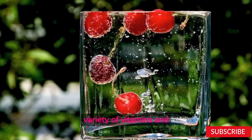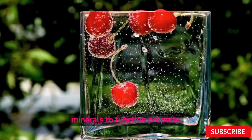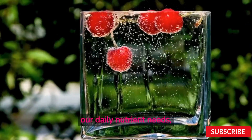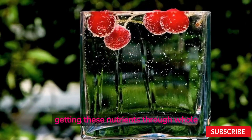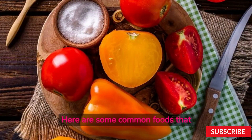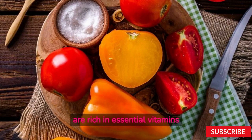Our bodies require a variety of vitamins and minerals to function properly. While supplements can be a convenient way to meet our daily nutrient needs, getting these nutrients through whole foods is typically the best approach. Here are some common foods that are rich in essential vitamins and minerals.